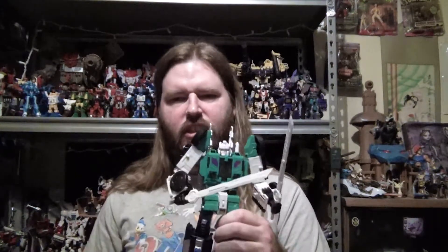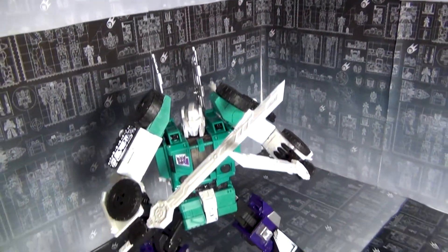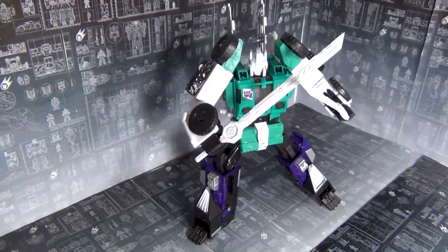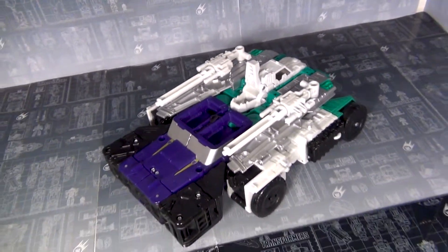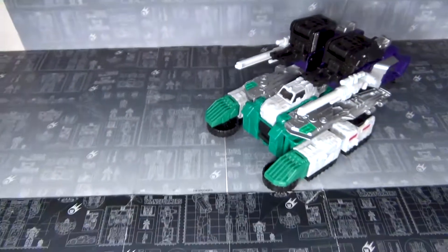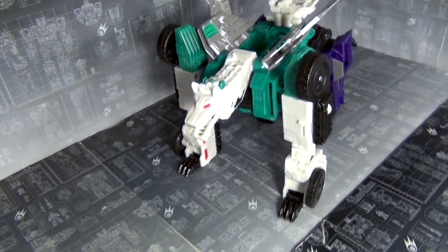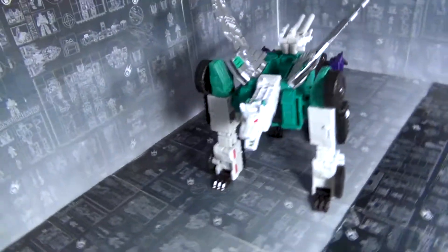On to number nine, and that is Hasbro's Titans Return Six Shot. I do have the upgrades from Dr. Wu here, but he is a really nice figure with or without the upgrades — they just make it a little better. I love the way they got the six-changer gimmick perfect, and he is as G1 as G1 can be with updated joints. Just what we'd want from a Six Shot.